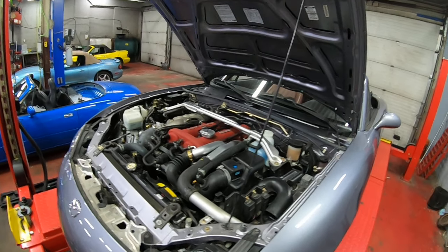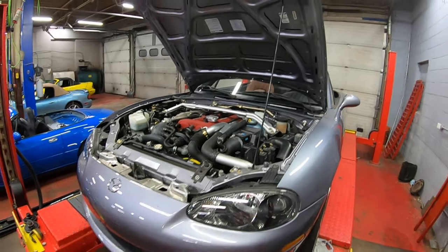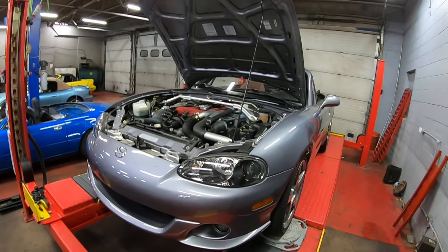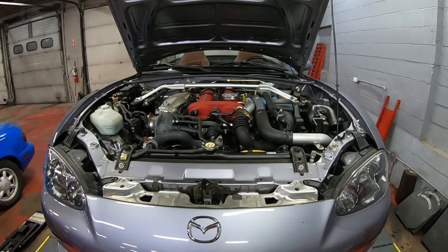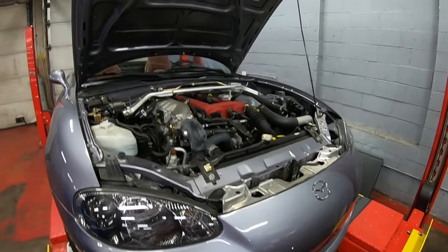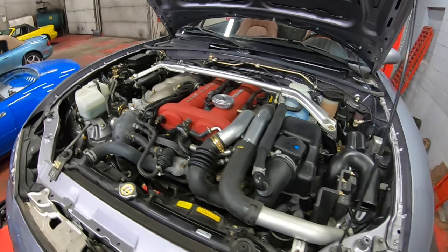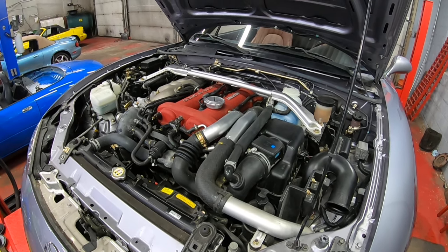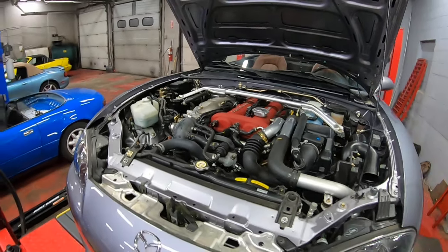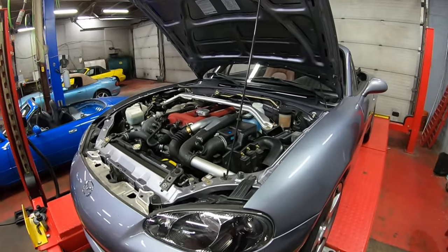What really pushed me to make this video is that this is just one of the cleanest examples of a Mazda Speed that we've had come into the shop. We've seen quite a few over the years, but this one has about 11,400 miles and is absolutely all original. It's pretty rare that you get to see one that looks like a time capsule that just came out of the Mazda factory.